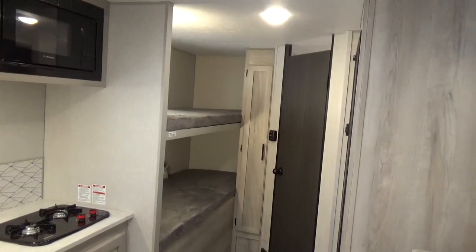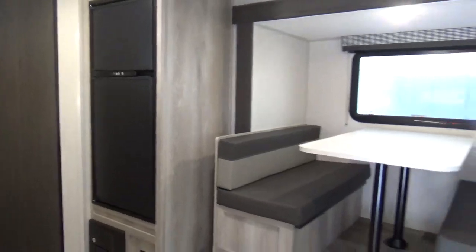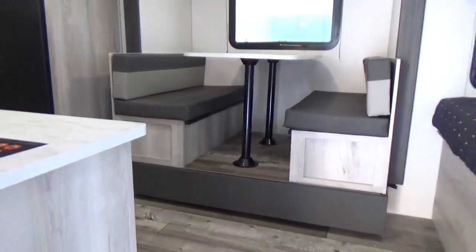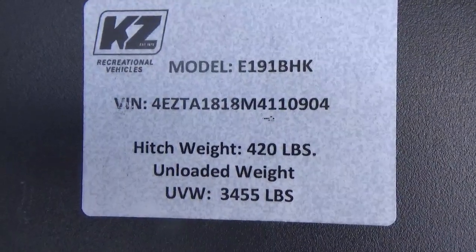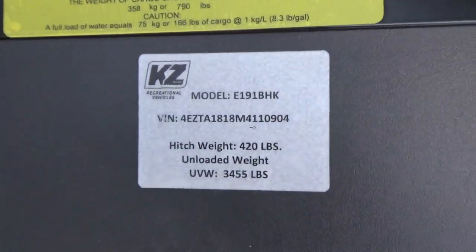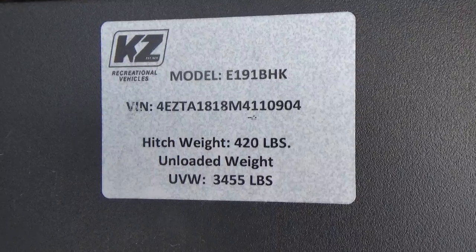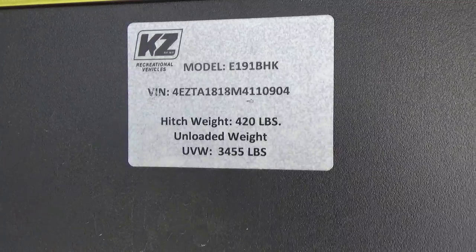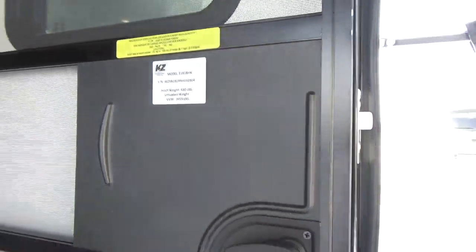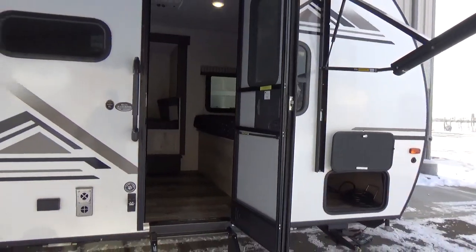Tank capacities: 20-gallon fresh water tank, 32-gallon black tank, and 32-gallon gray tank. Other specs — hitch weight is 420 pounds. Unloaded vehicle weight is 3,455 pounds. That's beautiful if you've got a 5,000-pound towing capacity vehicle, and importantly these are the real weights as they came off the assembly line.